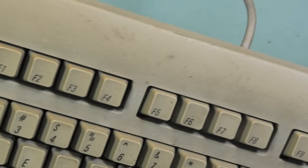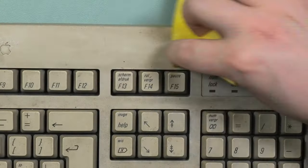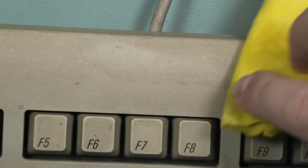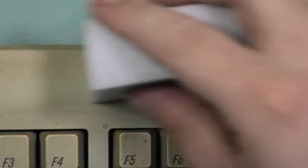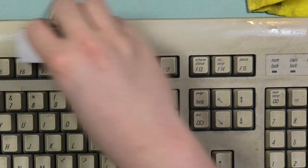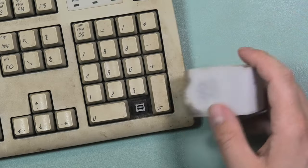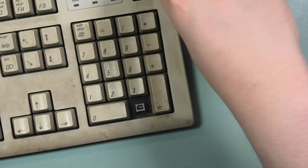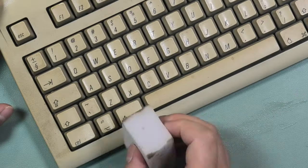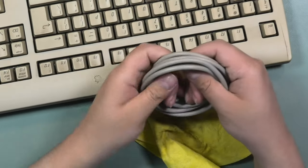I think a good starting point is to give this grimy keyboard a good clean. As you can see, it's covered in some sort of dirt. I started with alcohol, but I could see that it did not really clean away the gunk. I have seen this before and think that a magic eraser will probably be better. As you can see here, it looks much better when I go over it with a magic eraser. I went over the whole keyboard and the eraser looked disgusting afterwards. I also cleaned the cables and then, of course most importantly, my hands.